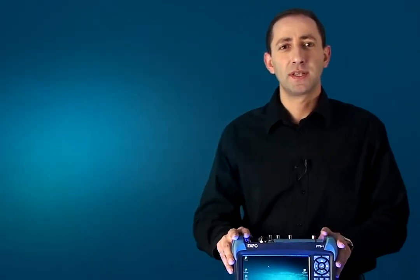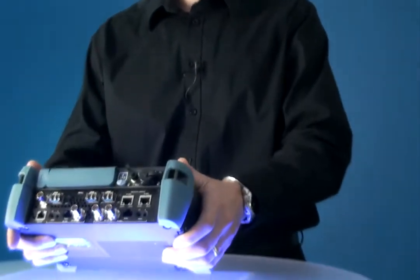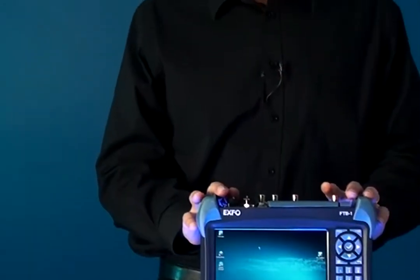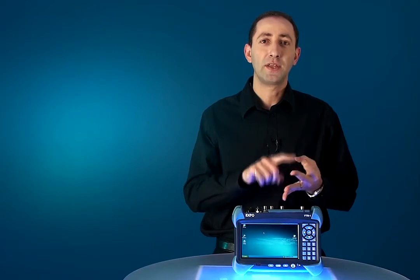The FTB 880 NetBlazer tester is really the latest innovation in EXFO's long line of field testers. It is unique for today's field tester needs for three key reasons. Number one, it's a comprehensive, all-in-one, truly integrated test module that covers all the test requirements for DSN PDH, Sonet SDH, and Ethernet services, all the way up to 10GB rates.